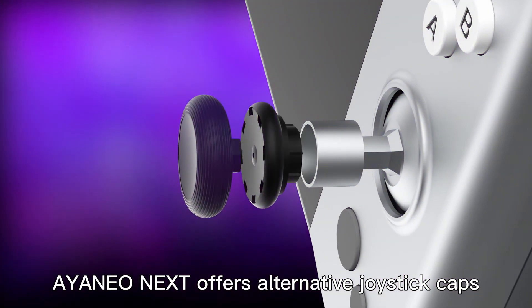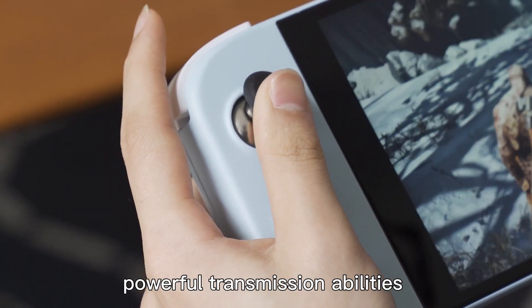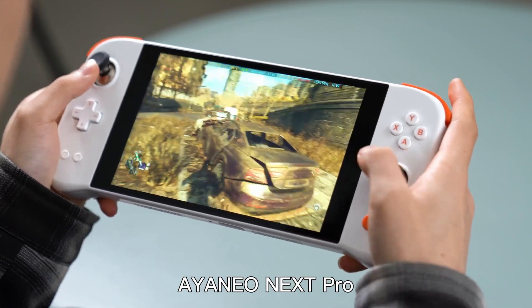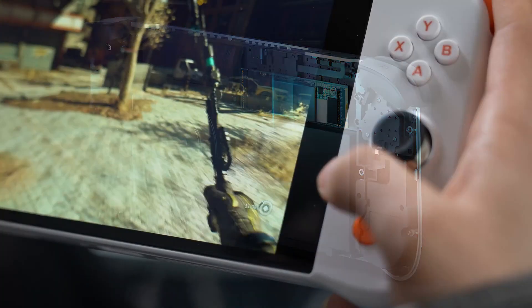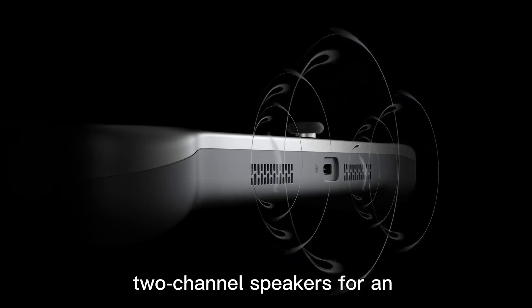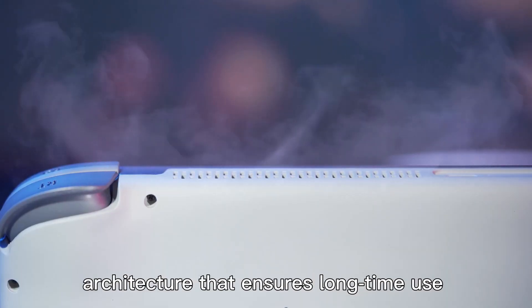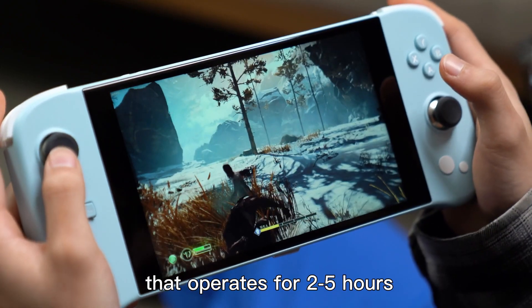Aya Neo Next also offers alternative joystick tabs. The Wi-Fi 6E module guarantees powerful transmission abilities, and the fingerprint unlock feature allows for quick log-ins. The Aya Neo Next Pro comes with 32GB of RAM and 2TB of SSD storage. It features dual X-axis linear motors for varied vibration feedback, 2-channel speakers for immersive audio, an innovative heat dissipation architecture for extended use without overheating, and a 47-watt-hour battery that operates for 2 to 5 hours.